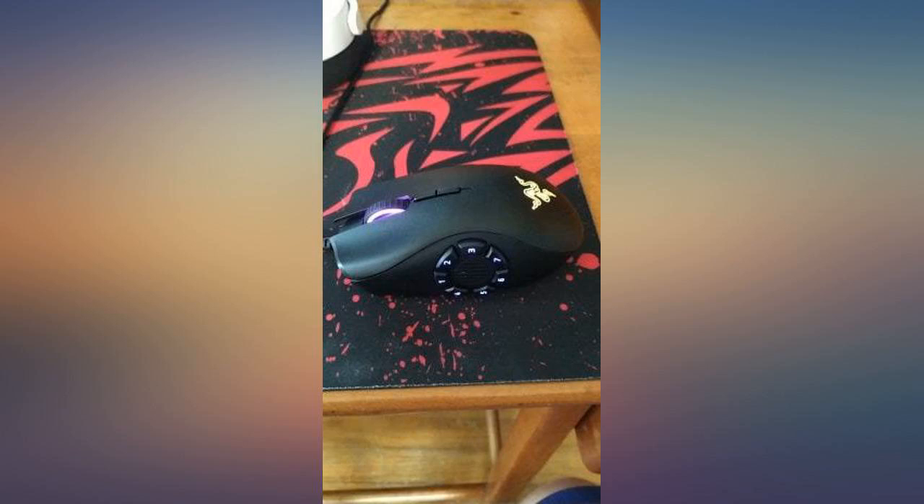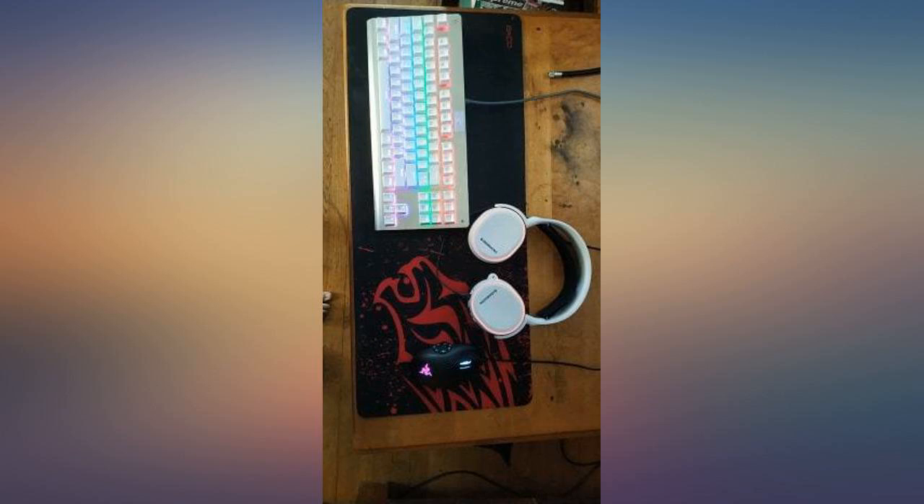This is my third Naga. The previous ones are still working — the very first one is 8 years old. That's some quality for you.